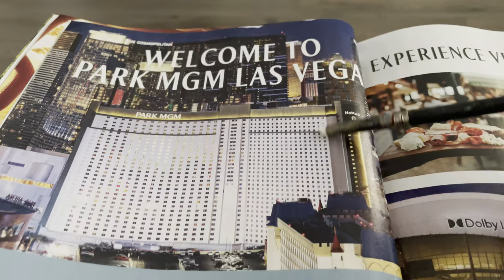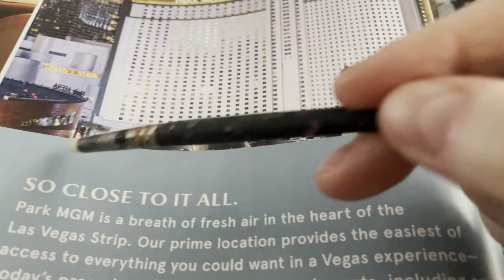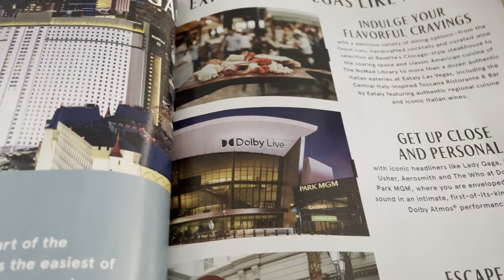A Las Vegas MGM advertisement — it's a little card of the Las Vegas strip. I'm not amused with Vegas. I never have been. I never will.